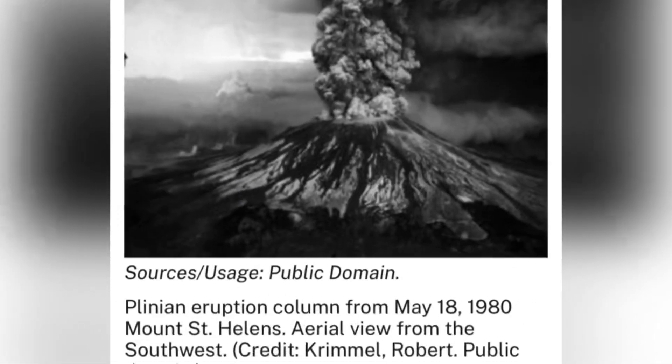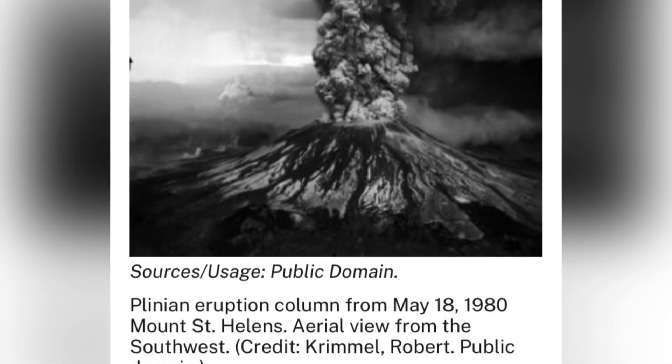May 18th, 1980. A large earthquake occurred on Mount St. Helens, and it happened — it exploded. The volcano violently erupted, sending a huge column of ash into the air and triggering a lateral blast.